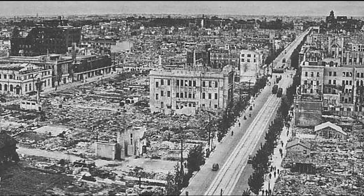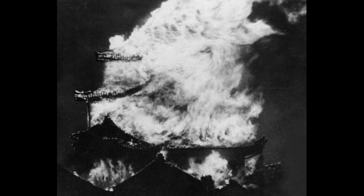On that day, an American firebombing raid obliterated much of the castle. The tenshu, the second tenshu, four corner towers, the Honmaru palace, and dozens of other buildings were destroyed.